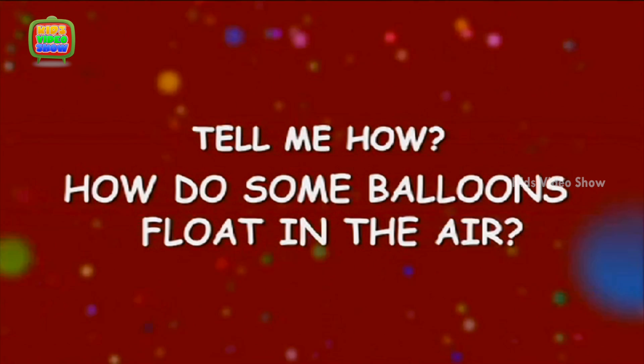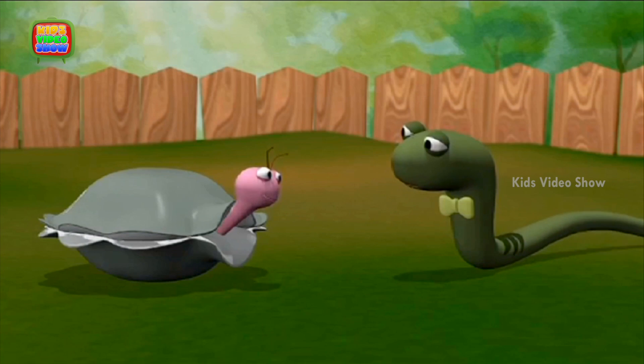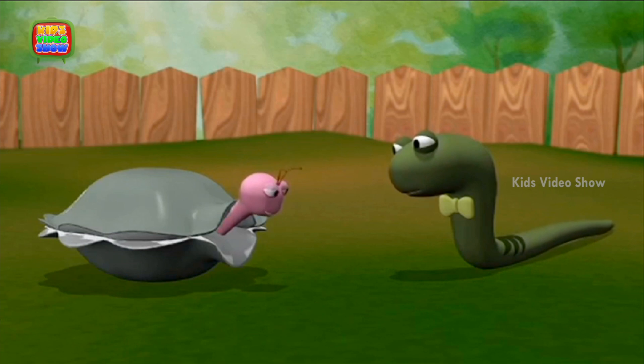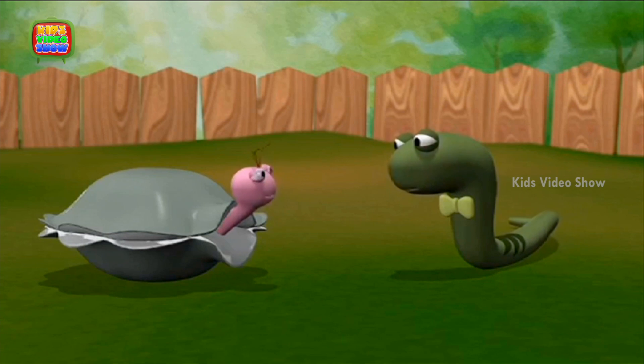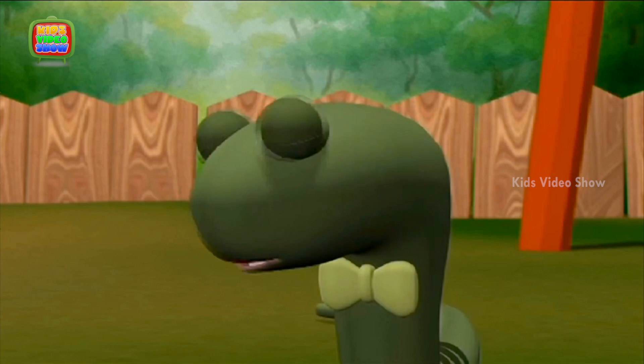How do some balloons float in the air? Snake, let's enter that competition. How many balloons can you fill with air in one minute? It sounds like fun! Yes, let's!